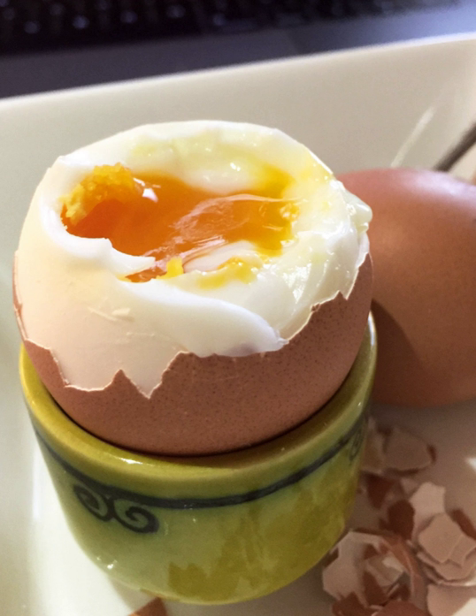Chef Heston Blumenthal, after relentless trials, published a recipe for "The Perfect Boiled Egg," suggesting cooking the egg in water that starts cold and covers the egg by no more than a millimetre, removing the pan from the heat as soon as the water starts to bubble. After six minutes, the egg will be ready. Soft-boiled eggs are not recommended for people susceptible to salmonella, such as very young children, the elderly, and those with weakened immune systems. To avoid salmonella, eggs can be pasteurized in shell at 57 degrees Celsius for an hour and 15 minutes, then soft-boiled as normal.